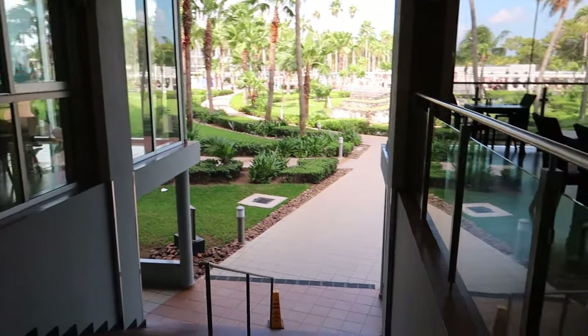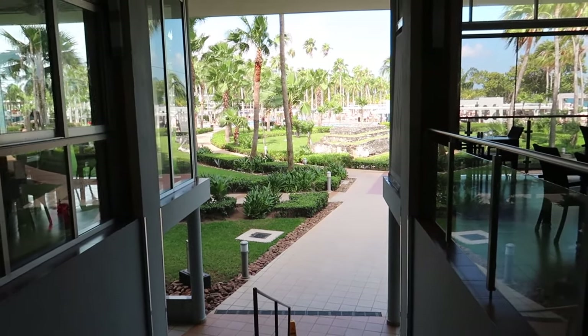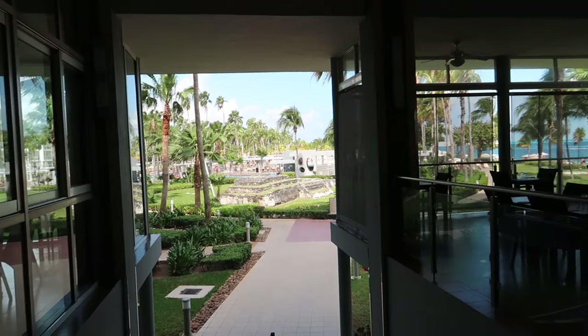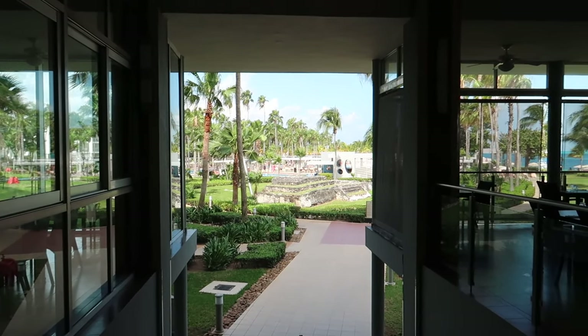I'll point out this staircase is here, and then point it out a little later on in the tour to show you how to get here from the pools. Right now we're going to head all the way back down to the lobby and head down the hallway that leads to the sports bar and the theater, and then head out to the pools, the beaches, and finish off the tour on the beach.